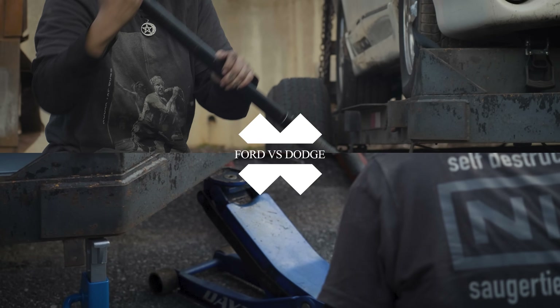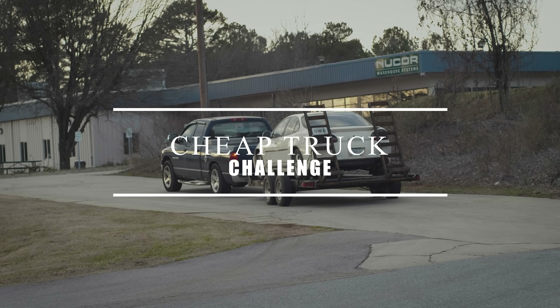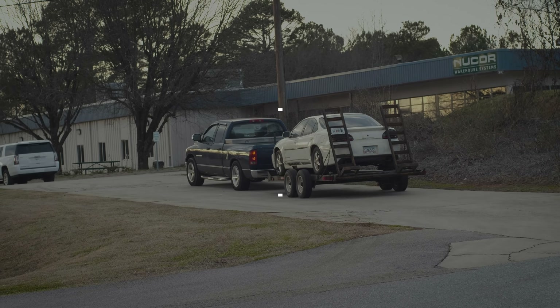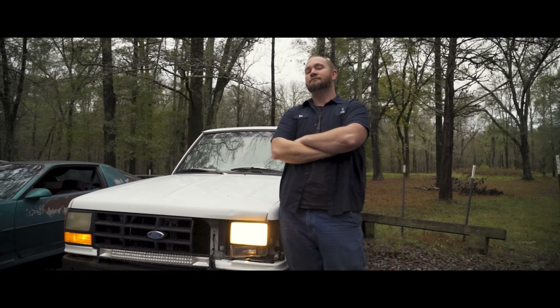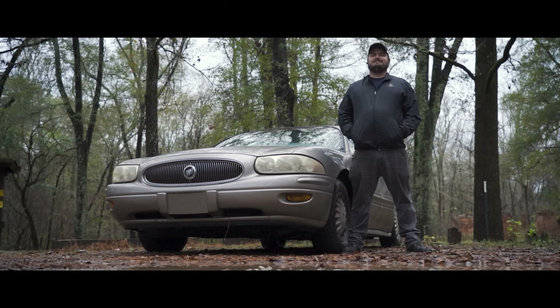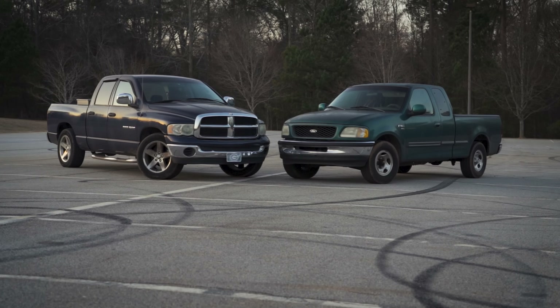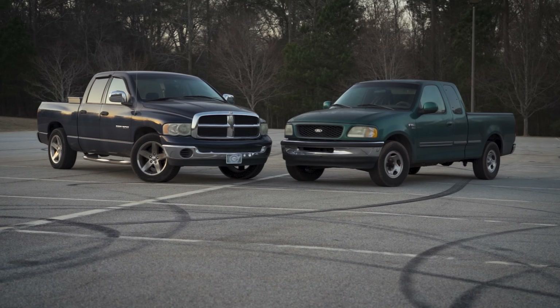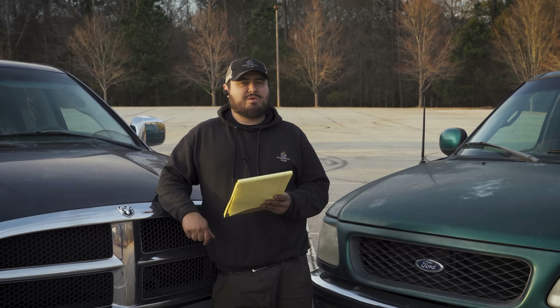Hey there viewers, welcome back to Grumpy Monkey Garage where we do listen to our audience. We're presenting you the Cheap Truck Challenge. Unlike our $500 car challenge where we bought the cheapest piece of junk we could find and challenged them against each other, in this challenge we're going to be competing against something you might actually reasonably buy — full-size trucks for under $2,000. Every challenge needs a set of rules to figure out who is the best cheap full-size pickup truck you can buy right now.